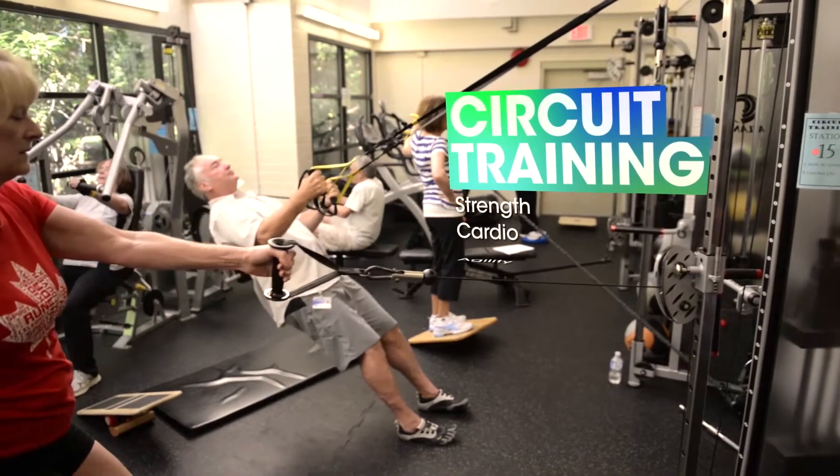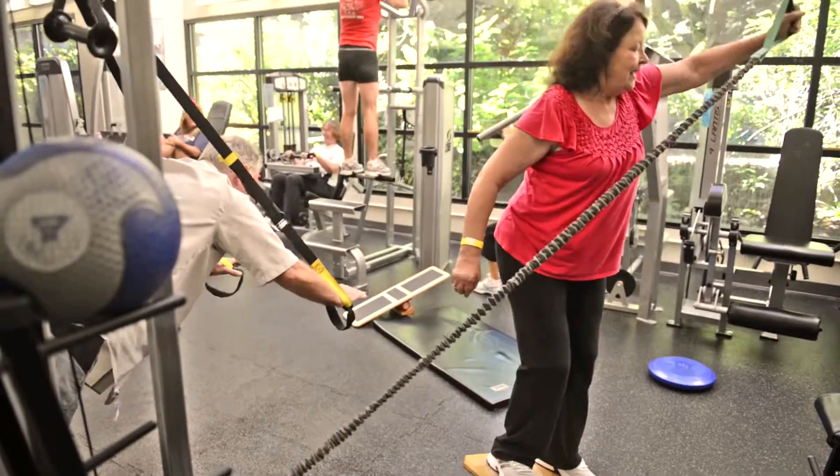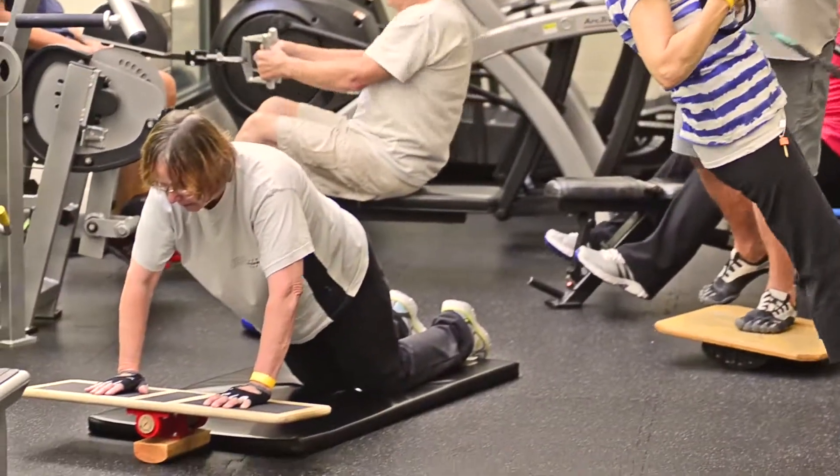Circuit Training is an instructor-led conditioning class combining a variety of strength, cardio, agility, and balance exercises. Everyone begins at one station, and you periodically rotate to the next station.